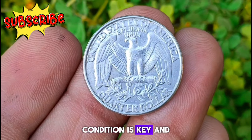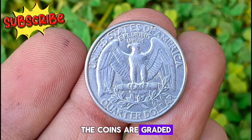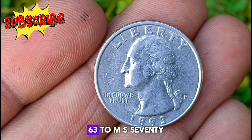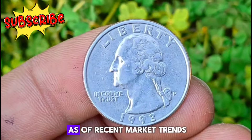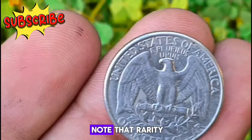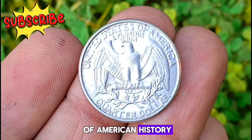An uncirculated coin means it has never been used in everyday transactions, preserving its original luster and sharp details. When it comes to grading coins, the Sheldon scale is the industry standard — coins are graded from 1 to 70, with 70 being perfect mint state. The 1993 P Mint Mark Washington quarter in uncirculated condition typically falls within the range of MS63 to MS70, depending on factors such as strike quality, surface preservation, and eye appeal. Its value can vary based on rarity, demand, and other market influences, and is a timeless piece of American history worth adding to your collection.